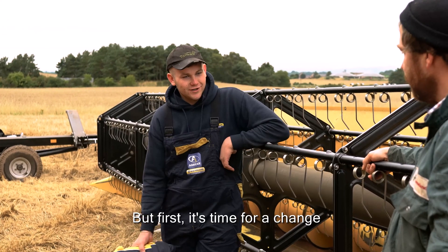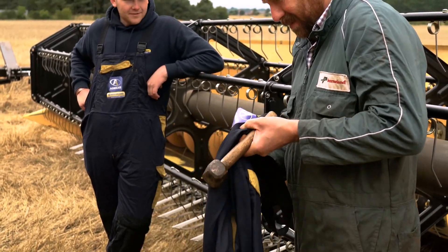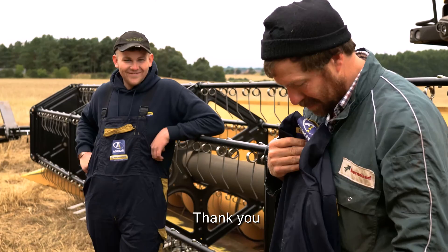But first it's time for a change. Oh look at this — oh yes! I was just needing a new one of these. Thank you.